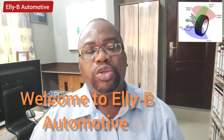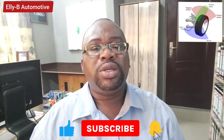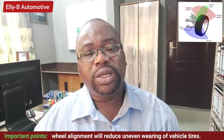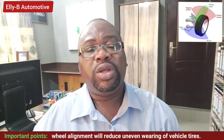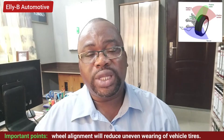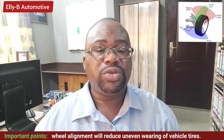Hi and welcome to LEP Automotive. In this video I'll be talking about the signs that your vehicle needs alignment. Wheel alignment is an adjustment on the vehicle's wheels to the manufacturer's specification for the purpose of reducing wear on the vehicle's tires and also to ensure the vehicle travels in a straight path.